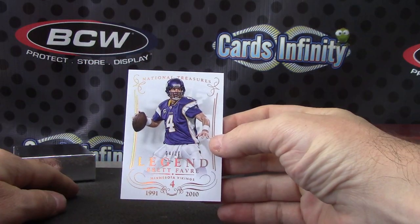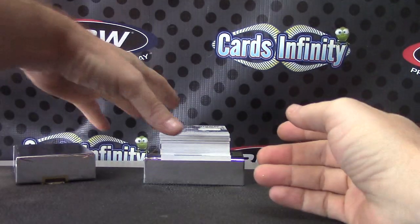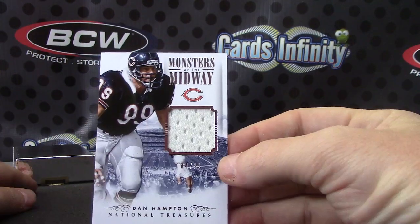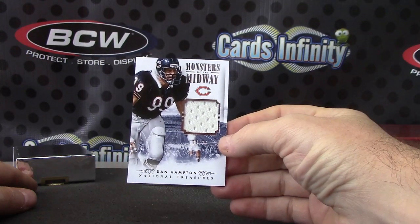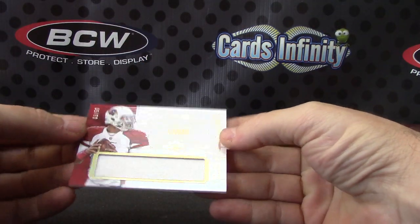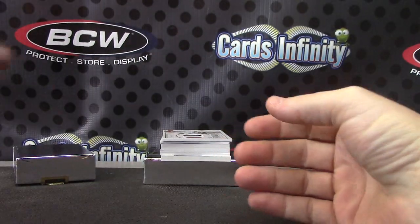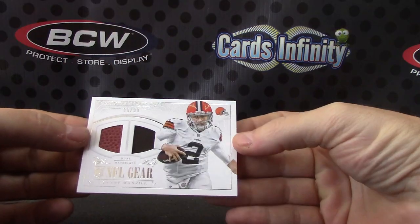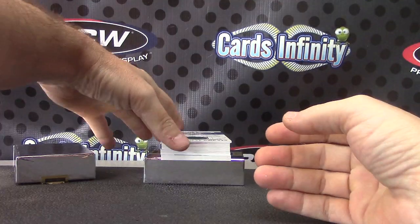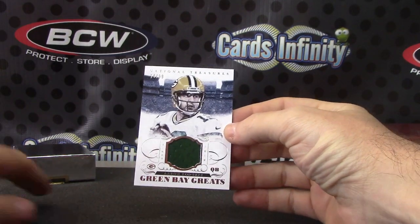Eli, numbered to 99. Brett Favre. Dan Hampton jersey — Monsters of the Midway — numbered to 99. Three of 50: Logan Thomas. Football patch, 6 of 99: Johnny Manziel. Jersey card is Aaron Rodgers. Have we got an autograph yet? Nope — all those are relic cards. So your relics are out of the way; the rest should be autographs.